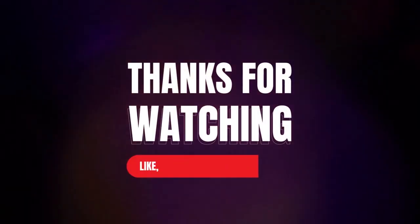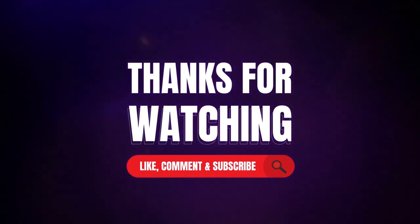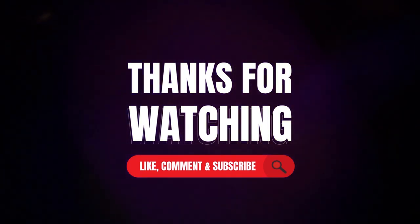Thanks for watching our video. Like, comment, and share with your friends. If you found this video helpful, subscribe to our channel for more videos like this on your feed.